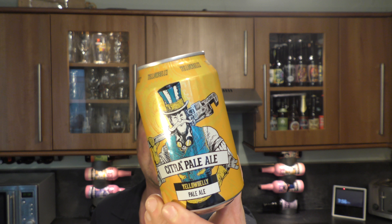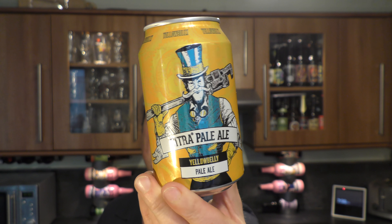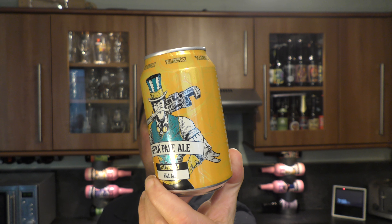It's Beer O'Clock on Real Ale Craft Beer. Today we've got a beer from Yellow Belly Beer — a can of Citra Pale Ale coming in at 4.8% ABV. There's a look at the can. A £3.30 can sent from Find My Pint.